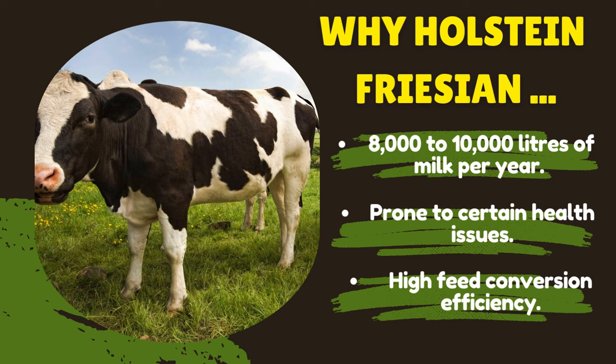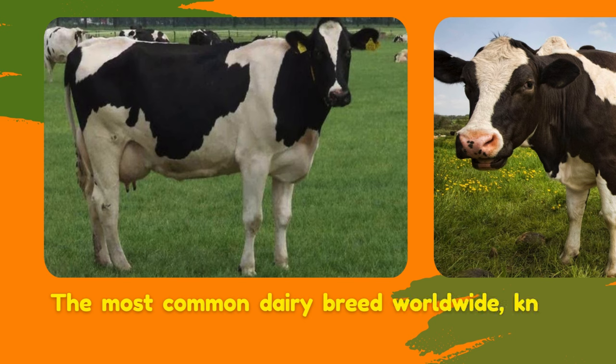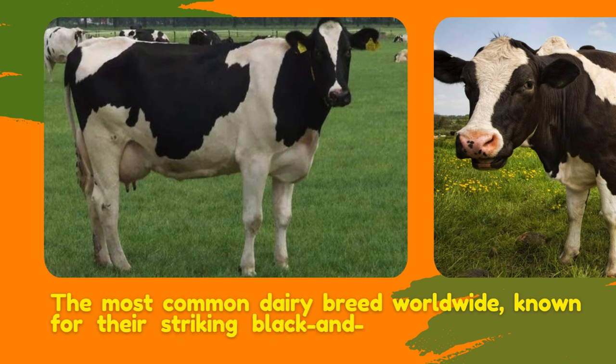The only problem with Holstein Friesian is disease resistance. Holsteins can be prone to certain health issues; careful management and regular veterinary care can mitigate this risk. Selecting Holsteins from reputable breeders focused on health traits is crucial. Holstein Friesians are prone to many diseases — their resistance is quite low — so when selecting a Holstein, be prepared to have a veterinarian you can call once in a while.